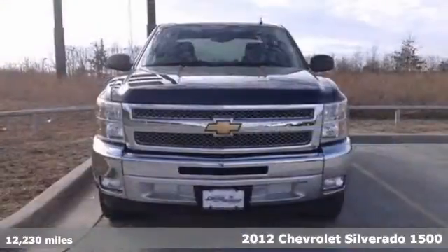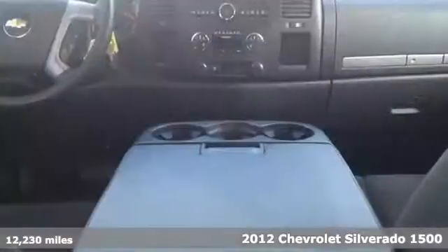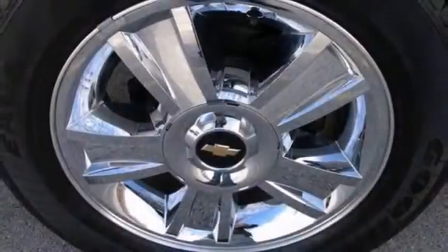Don't miss your opportunity at purchasing this rock-solid 2012 Chevrolet Silverado 1500. Certified vehicle with a clean Carfax report. Dual zone, automatic climate control, electronic stability control, and keyless entry.